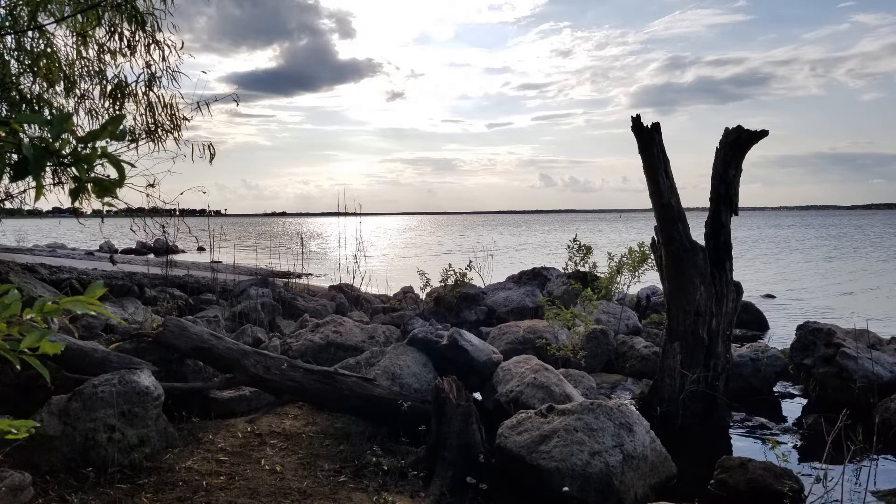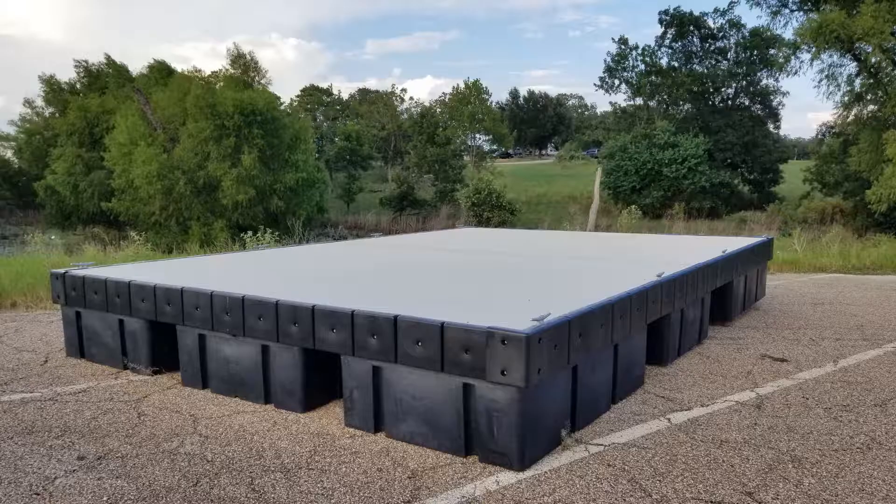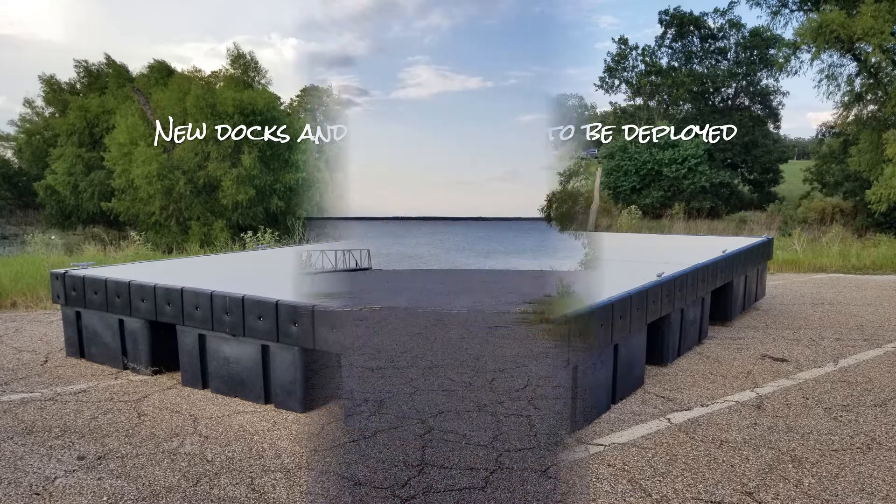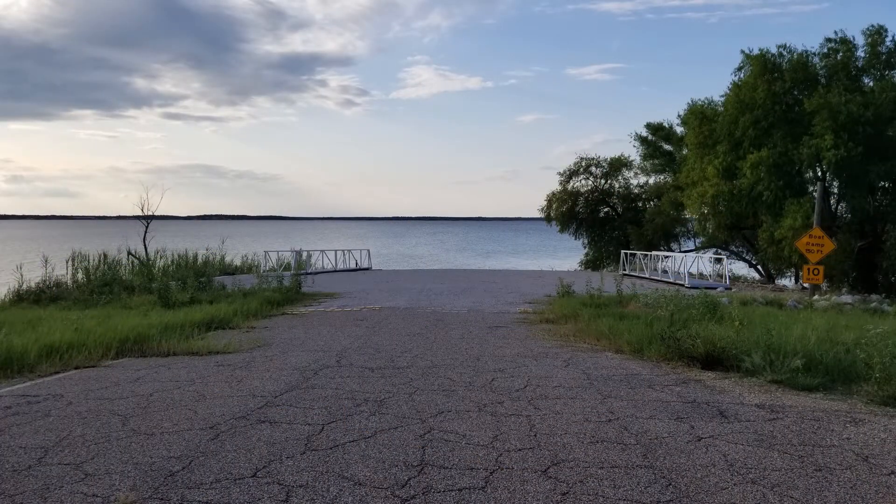Looking over toward Rocky Creek, you get nice views of both the sunset and the sunrise on this campground. It looks like they've got new docks and handrails and ramps that are about ready to go out. Hopefully this ramp will be open soon.